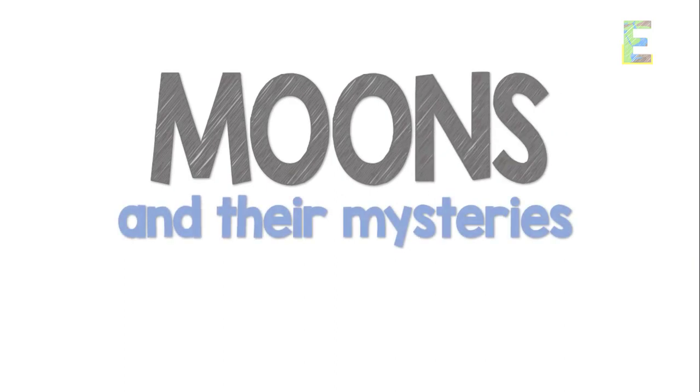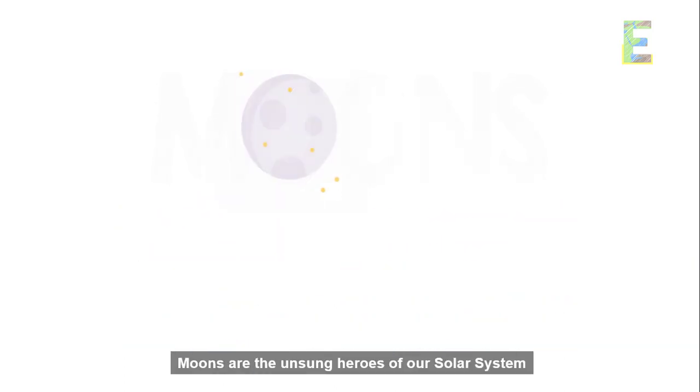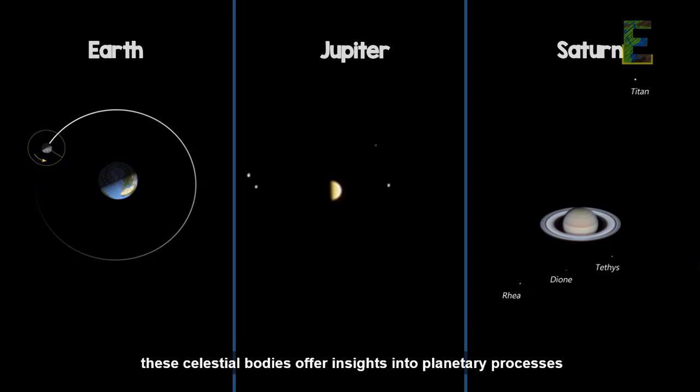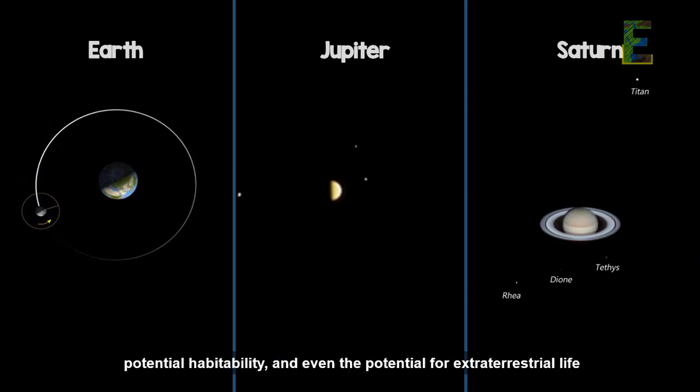Moons and their mysteries. Moons are the unsung heroes of our solar system. From Earth's moon to the intriguing moons of Jupiter and Saturn, these celestial bodies offer insights into planetary processes, potential habitability, and even the potential for extraterrestrial life.